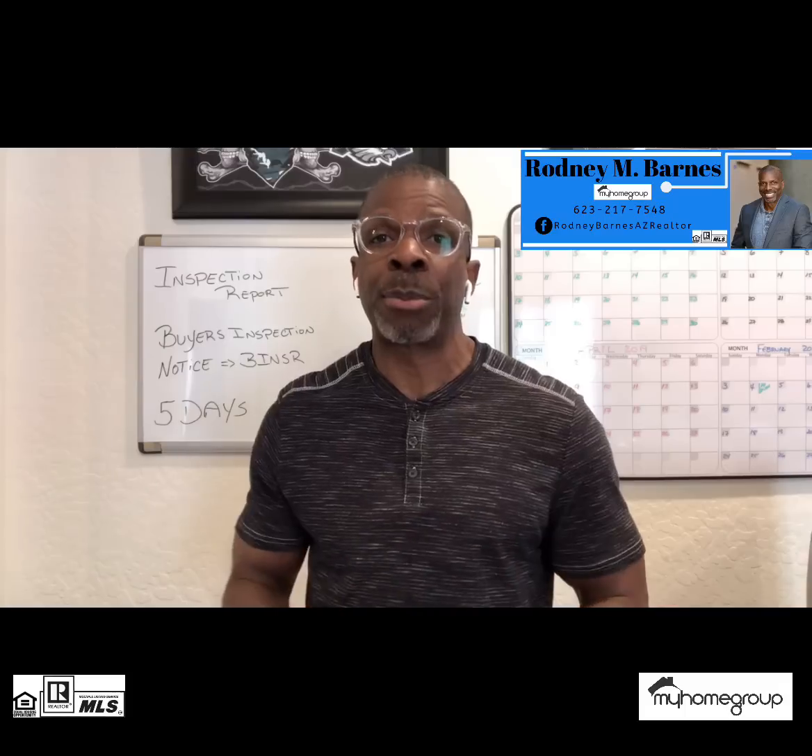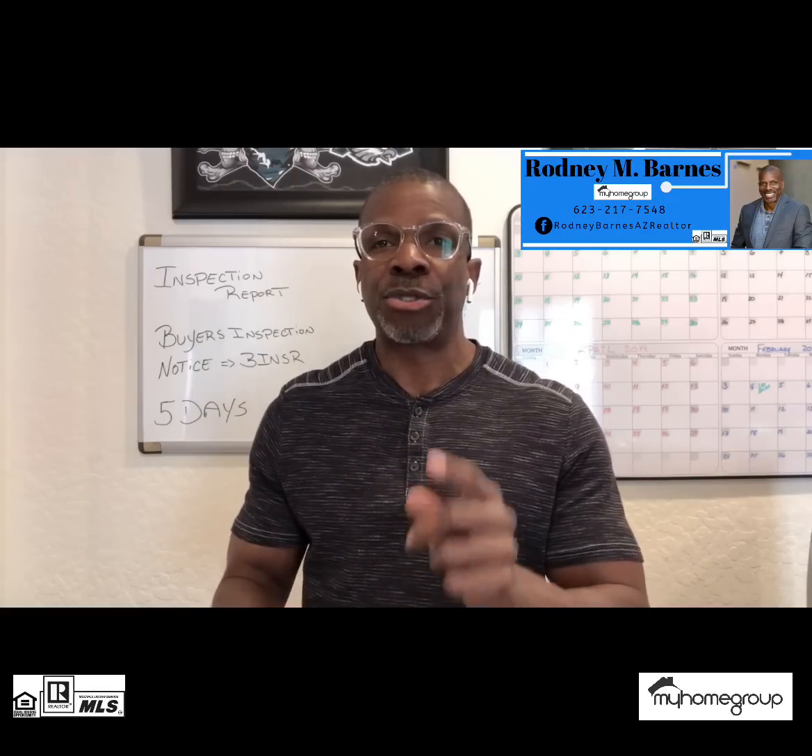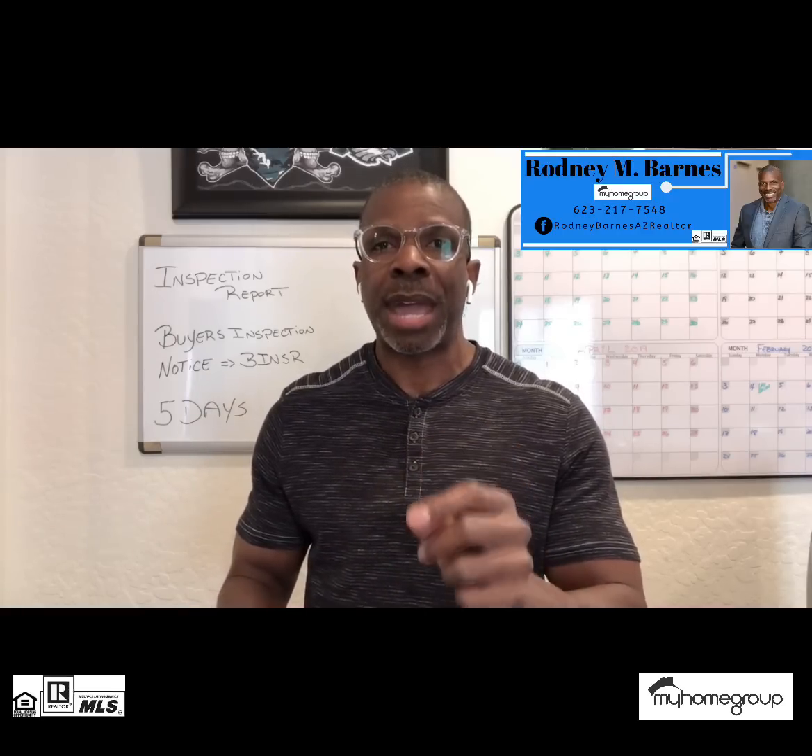Once that inspector shares that report with you, according to Arizona law, you as a buyer have the right to complete what's called a Buyer Inspection Notice — we refer to it as a BINZER. On that BINZER, you can address any concerns that you have from that inspection report with the seller.